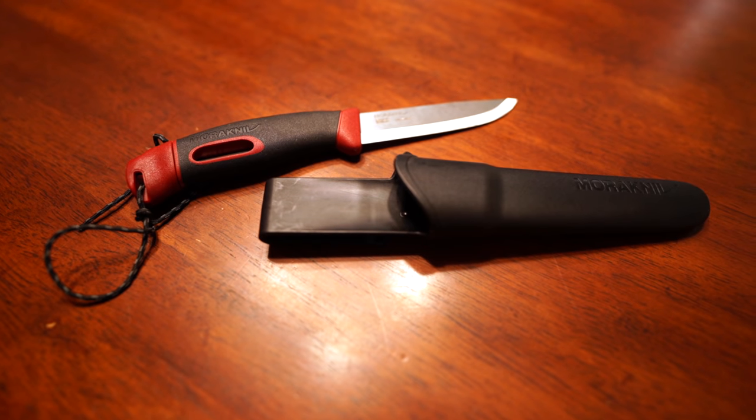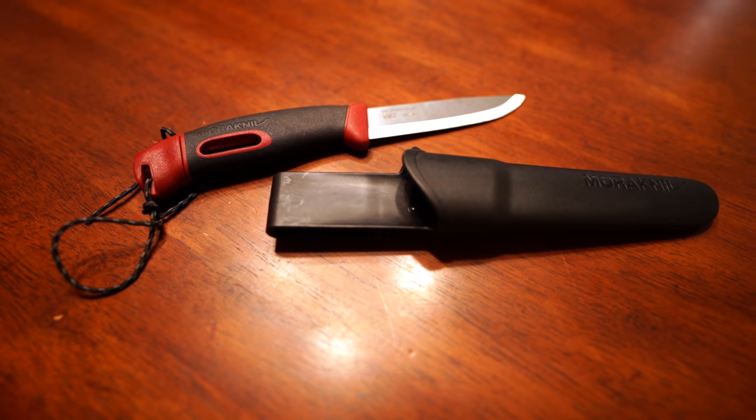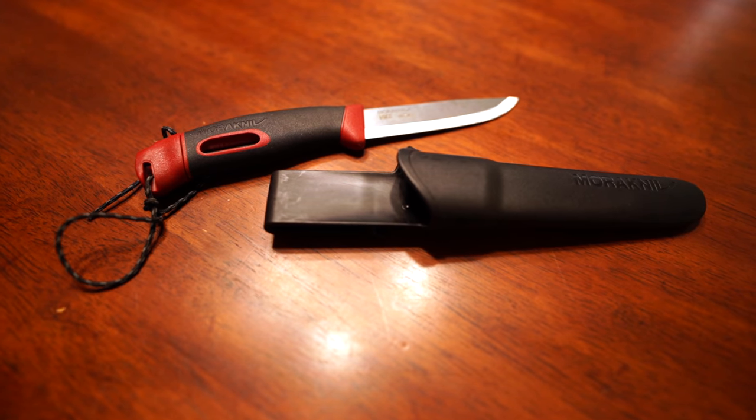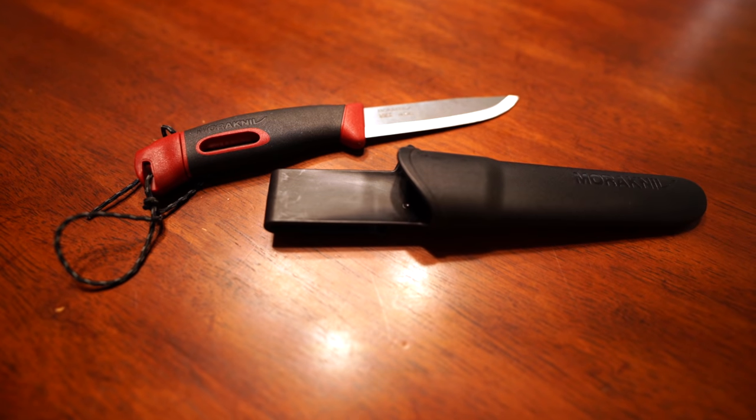Simply pull the ferro rod out from the back of the knife and launch some sparks — I'm a little afraid of setting my desk on fire right there. This knife is a great option; you can get it over at Amazon for about $30, it only weighs 4.7 ounces, and it comes with a sheath and a belt clip. Definitely something you ought to check out in 2022.